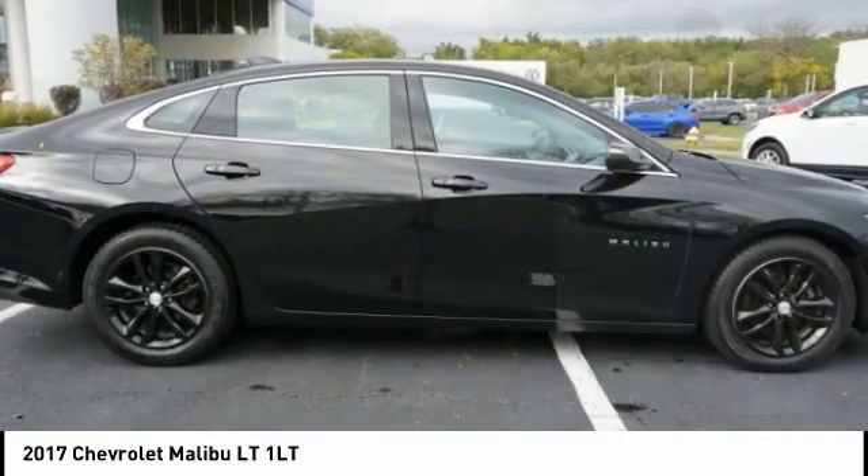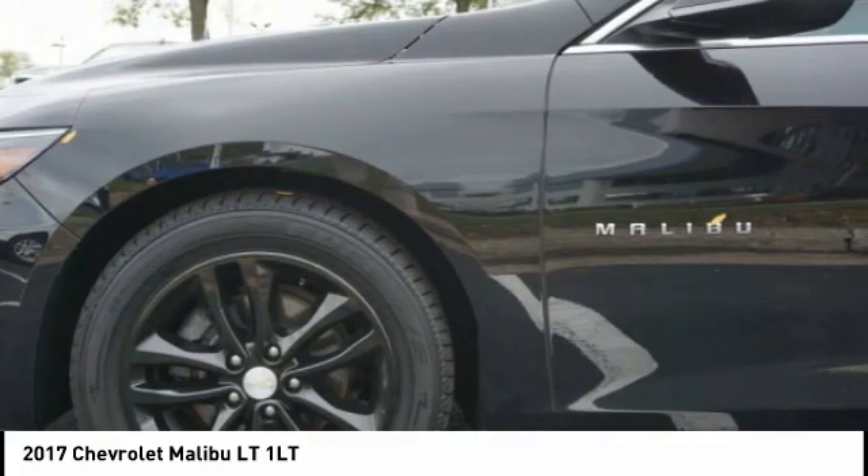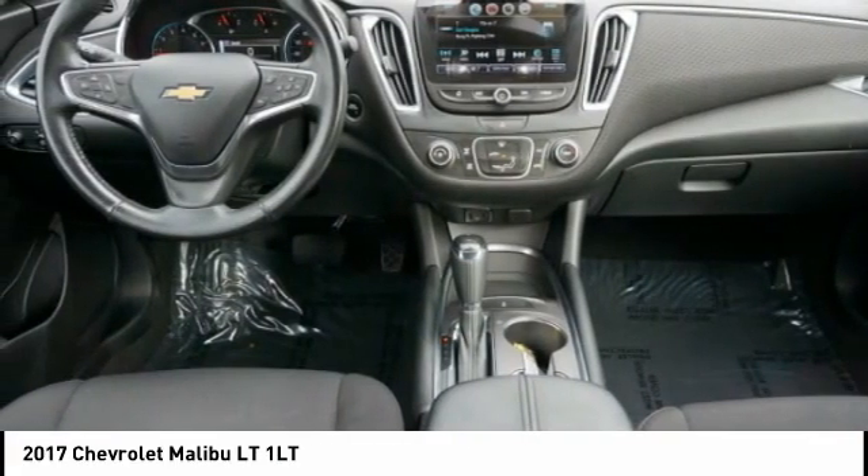Four-wheel disc brakes, front license plate bracket, rear window defroster, Sirius satellite radio. Come see the car for yourself.